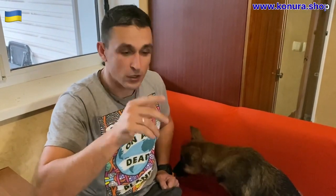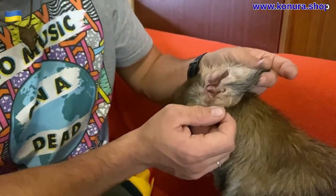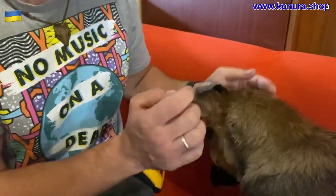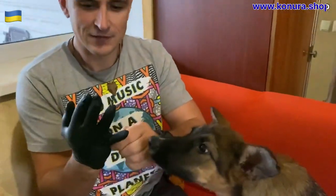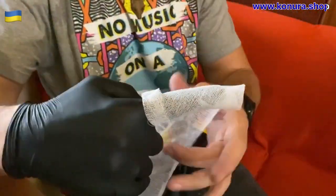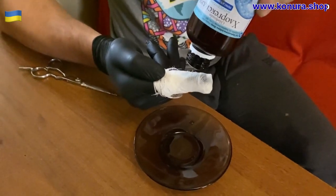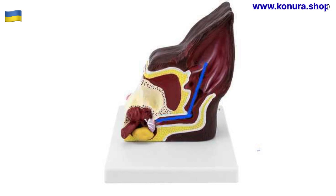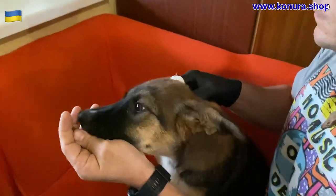Now we will clean the ears. Look how dirty the ears are — they need to be cleaned and I will show you how. The dog's ear canal is located at an angle of almost 90 degrees, so any straight object will not be able to injure your dog's eardrum.